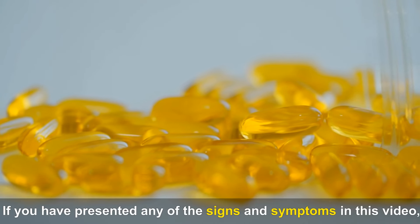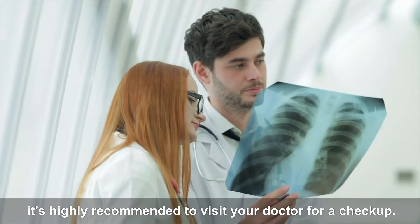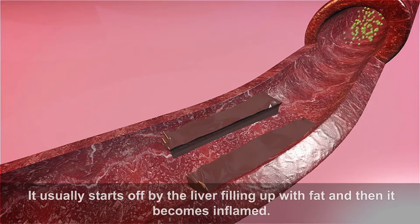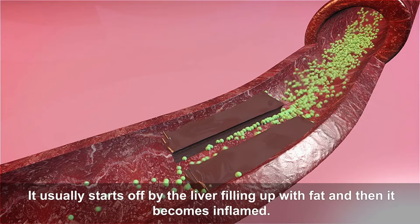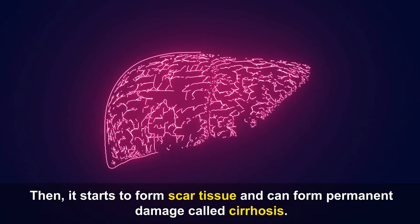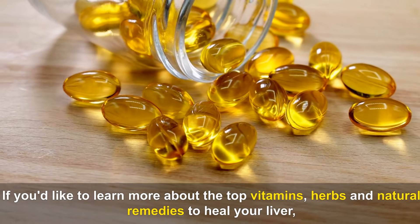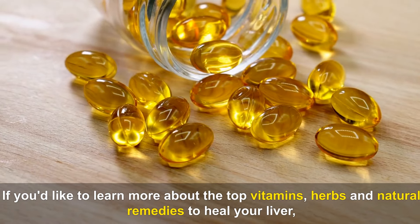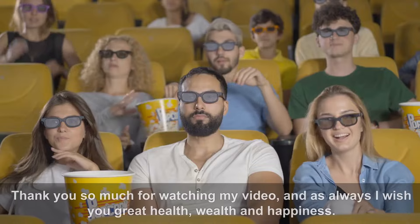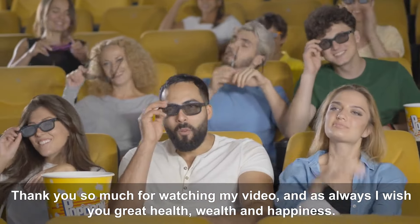If you have presented any of the signs and symptoms in this video, it's highly recommended to visit your doctor for a checkup. Liver damage is often silent and can go on for years unnoticed. It usually starts off by the liver filling up with fat, then it becomes inflamed, starts to form scar tissue, and can form permanent damage called cirrhosis. If you'd like to learn more about the top vitamins, herbs and natural remedies to heal your liver, tap on the video playlist on screen. Thank you so much for watching, and as always I wish you great health, wealth and happiness.